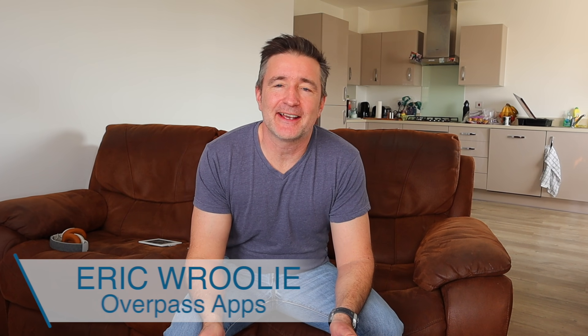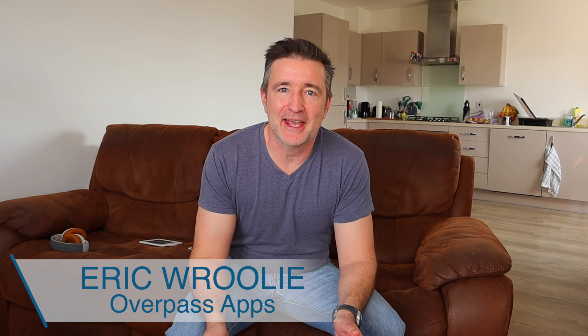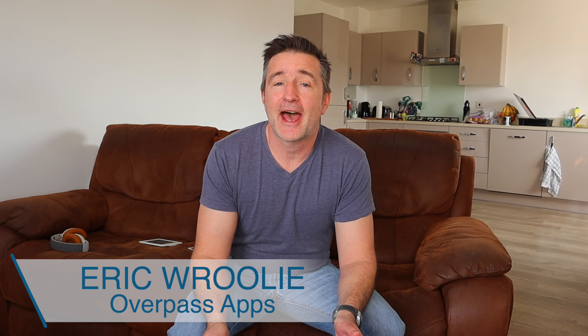Hey, this is Overpass Insights. My name is Eric and I make apps. So today I want to talk about how the pandemic has affected my app revenue.